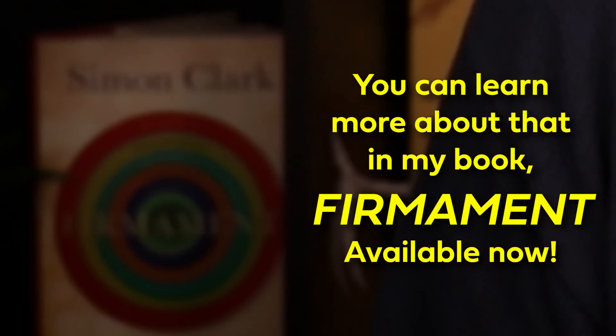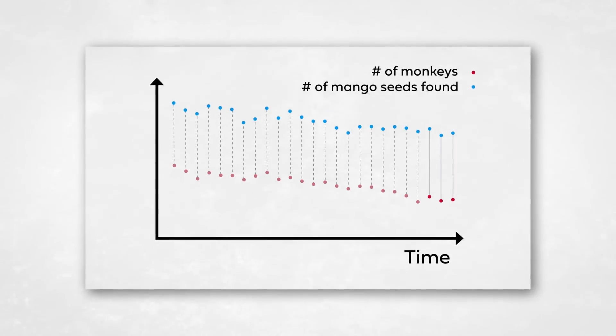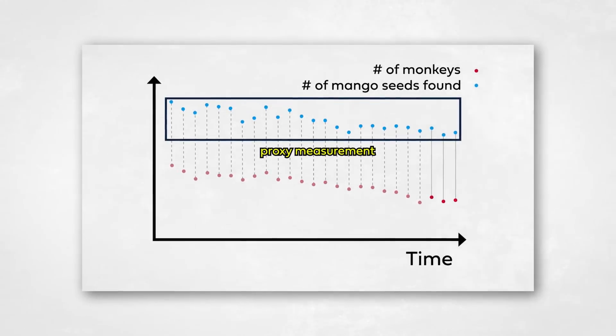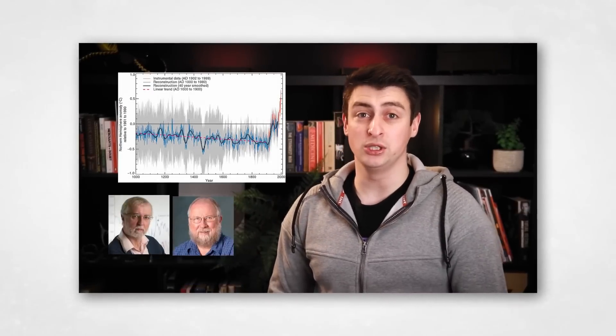But how do we know this is the case? Where's the evidence for what's called the medieval warm period? We don't have temperature records going that far back because thermometers hadn't been invented yet. So scientists use proxy measurements — that is, an indirect measurement of something by measuring something else. I explained how these work in more detail in a video about how the Mann et al. hockey stick is the wrong shape, so go watch that for more info if you're interested. So what are the proxy measurements that tell us England used to be warmer in the medieval warm period?